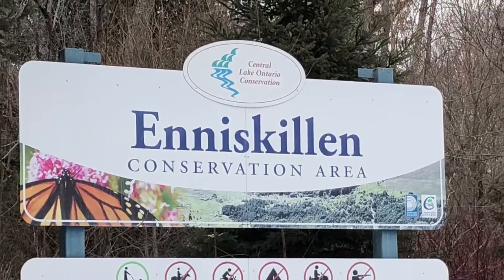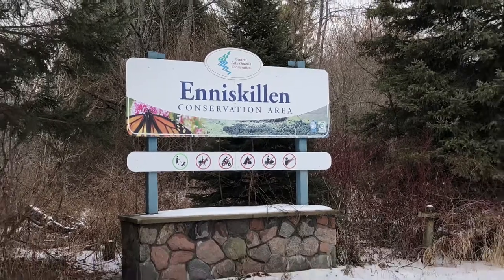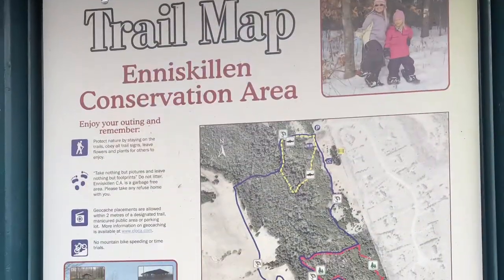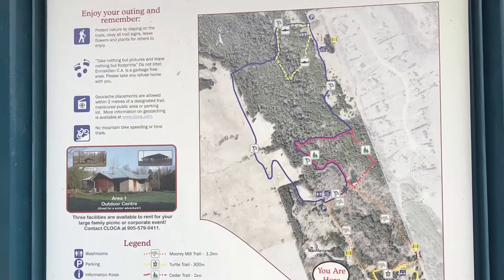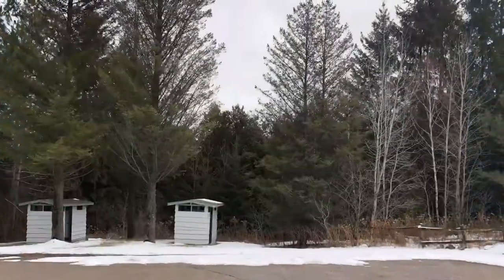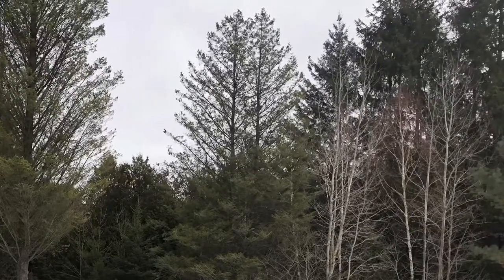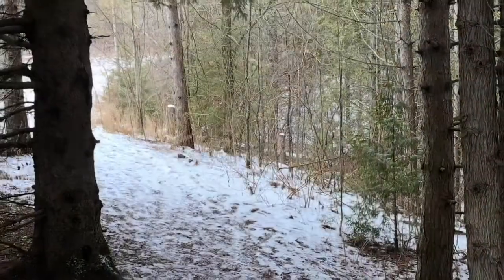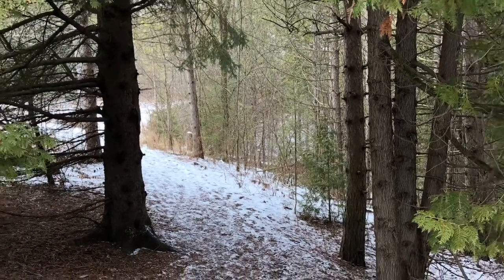Hey there! Moose on the Loose Mel here. Today we're going to visit Enniskillen Conservation Area. It's located in Hampton, Ontario, which is near the village of Enniskillen. The property itself is maintained by CLOCA, which stands for Central Lake Ontario Conservation.